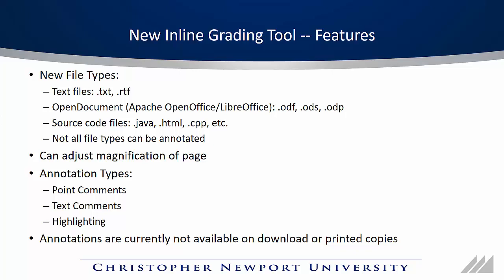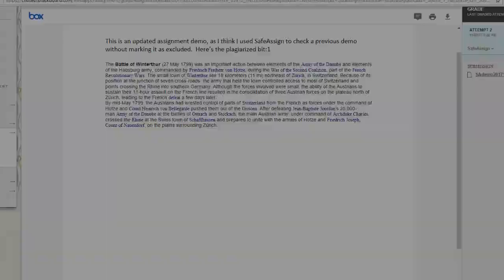Finally, annotations are not currently able to be downloaded or printed. You'll see them on the screen, but that's about it.